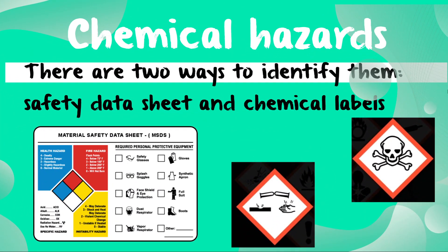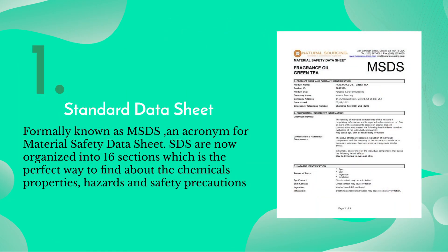Now we'll be talking about chemical hazards. Many of the chemicals we use in the lab are dangerous. There are two ways to identify chemical hazards: safety data sheets and chemical labels. Every chemical in the lab is required to have a document called a safety data sheet, formerly known as MSDS, which stands for Material Safety Data Sheet. Safety data sheets are organized into 16 sections, which is the perfect way to find out about chemical properties, hazards, and safety precautions.